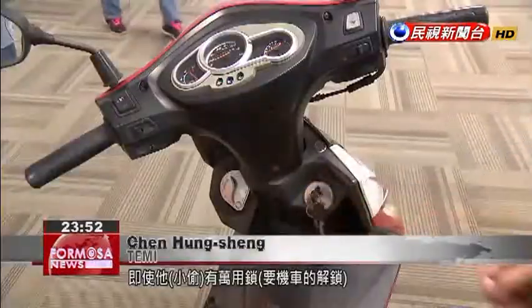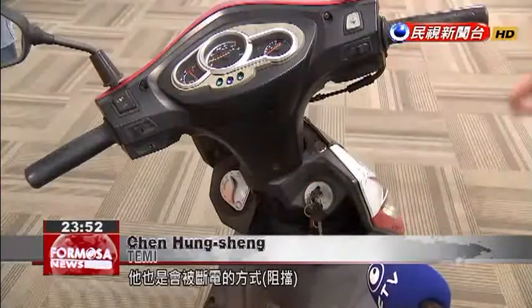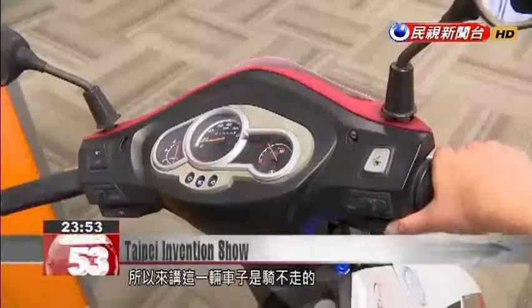Even if a thief has a master key, this system will block them by cutting the power off so they can't ride the bike away.